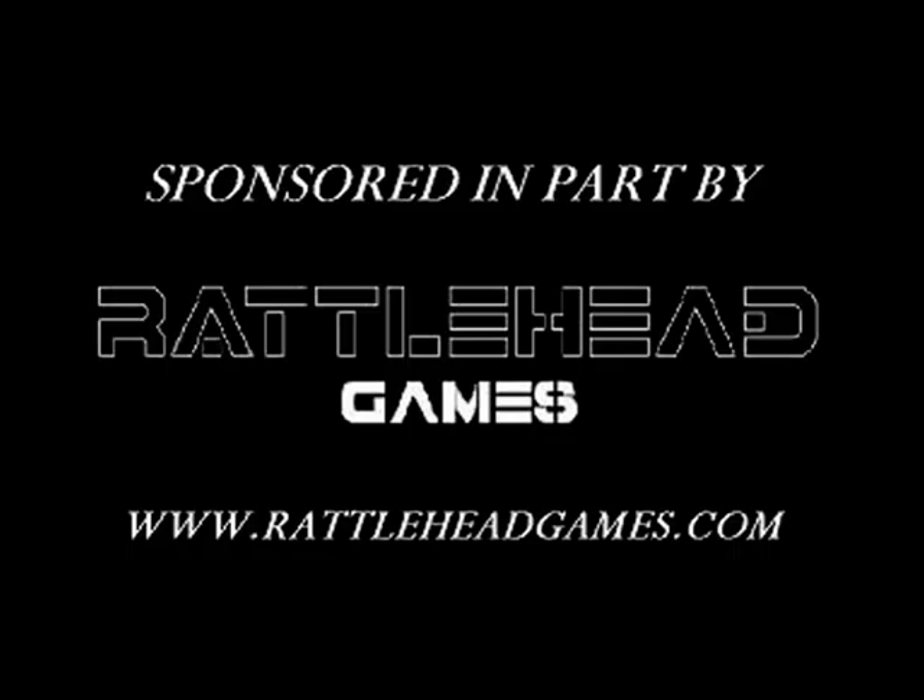Welcome to the fourth edition of the Colonel Marmol's Miniatures Review vidcast. I'm delighted to announce that this week's show is sponsored by Rattlehead Games, who are currently offering Urban War at 15% off for a limited time.